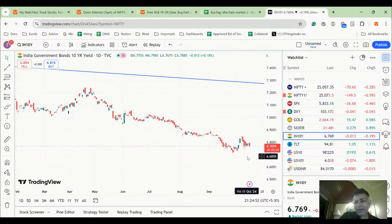India government bond is showing a bearish engulfing candle on yields today, which probably means we'll see more downside in yields — i.e., bond prices strengthening. I'm not sure of the exact reason, but the chart suggests India bonds might strengthen.